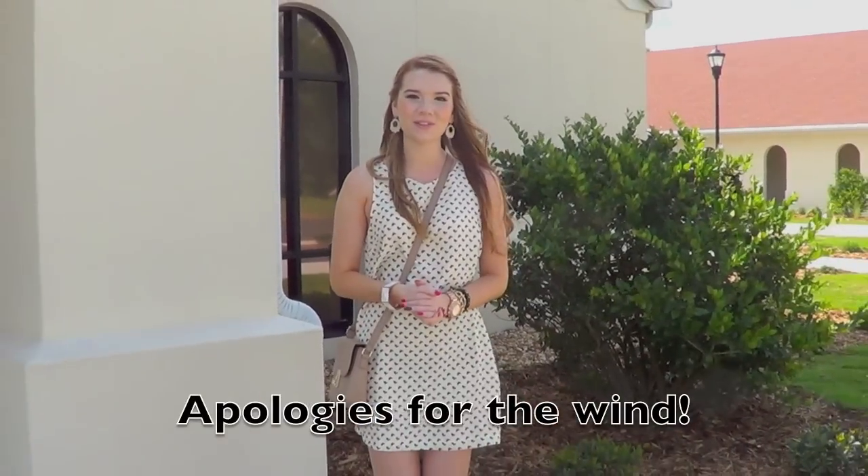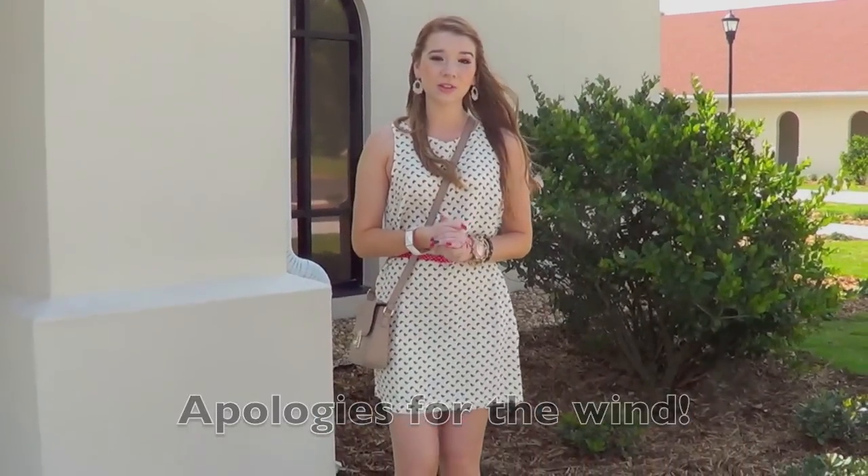Hey guys, so today I'm doing an outfit of the day. I'm actually going to my grandma's wedding today, so I wanted to show you guys what I was wearing. The attire is just dressy casual, so it's not super fancy — I'm just wearing kind of a more casual dress.